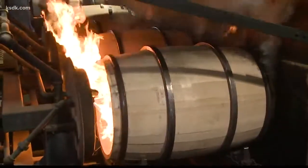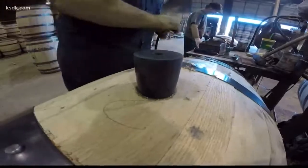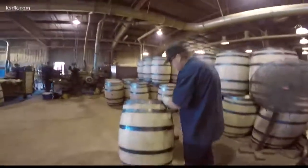Each bourbon barrel is then charred — it takes about a minute. They keep propane burning for 35 seconds and let it natural-burn for another 30 seconds. The rings are added, water is added, it's pressure tested, and if all goes well, shipped out to be filled with bourbon.